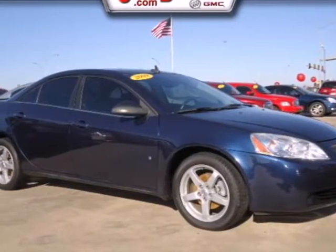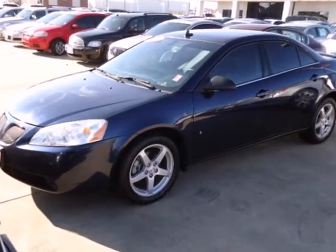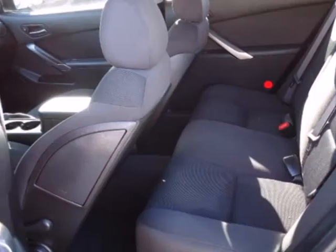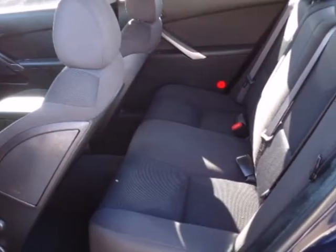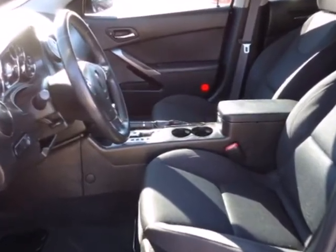It's a 2009 Pontiac G6. For 2009, the G6 adds satellite radio and an MP3 player. It also comes standard with cruise control, air conditioning, folding center rear seats, and one-touch power windows.